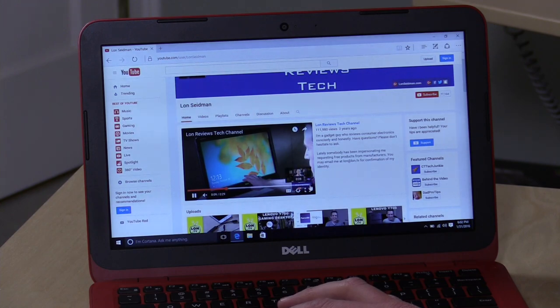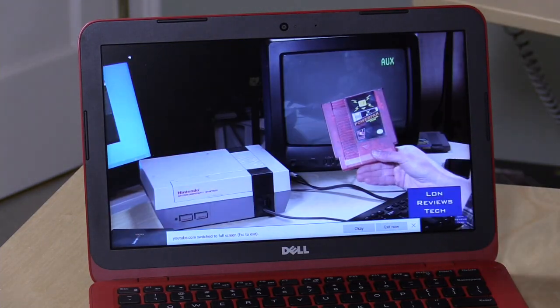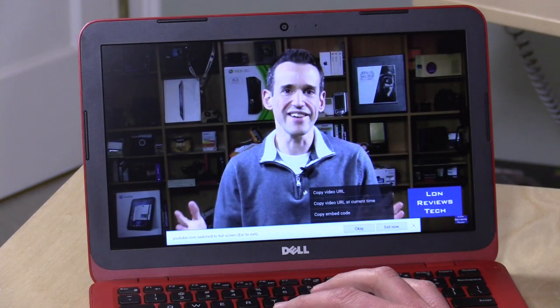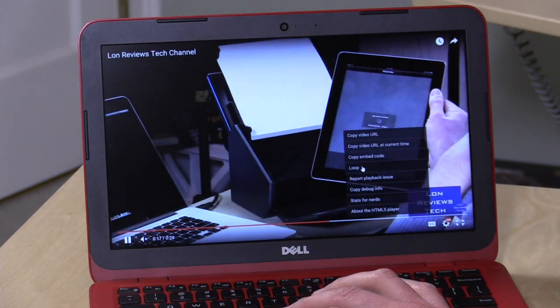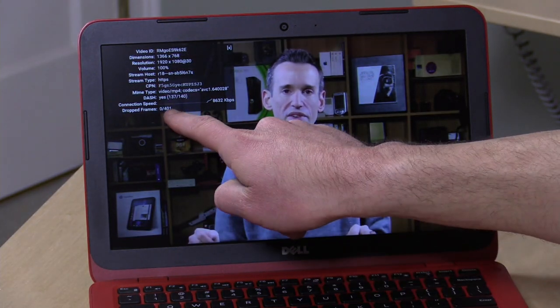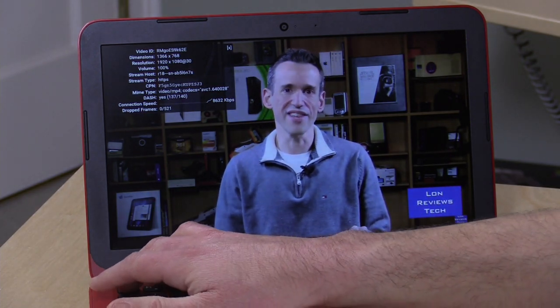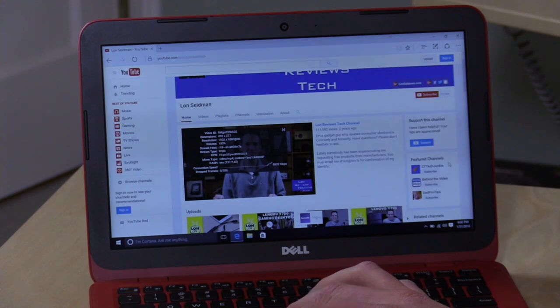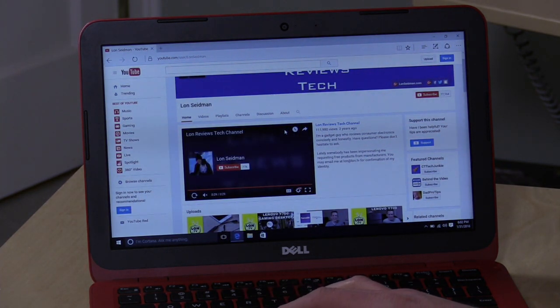This is only a 720p display, but it is able to run at a really nice frame rate here without any issues, so you're not going to have any issues streaming web video on here at all. We'll pull up the stats for nerds to see whether or not we're dropping any frames — and as you can see, we are not. It's able to sustain that 1080p video at 720p just fine, as we've seen on other computers just like this one.